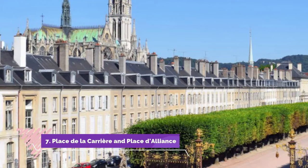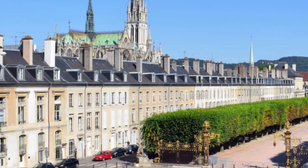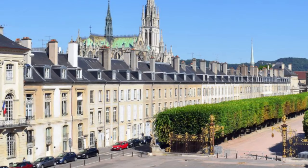Number seven: Place de la Carrière and Place de l'Alliance. Along with the Place Stanislas, both the Place de la Carrière and Place de l'Alliance are designated UNESCO World Heritage Sites. These public squares epitomize the elegance and refinement that distinguishes Nancy. The Place de la Carrière was created in the 16th century as a square for jousting tournaments and equestrian games.